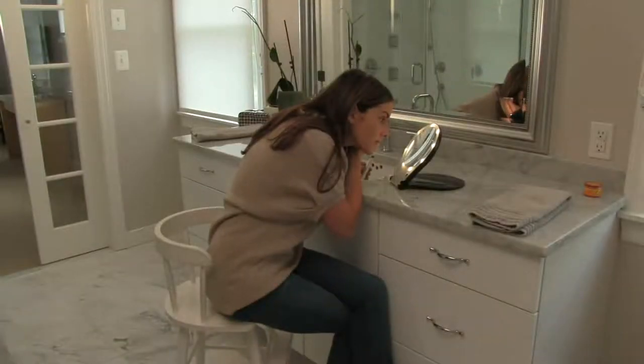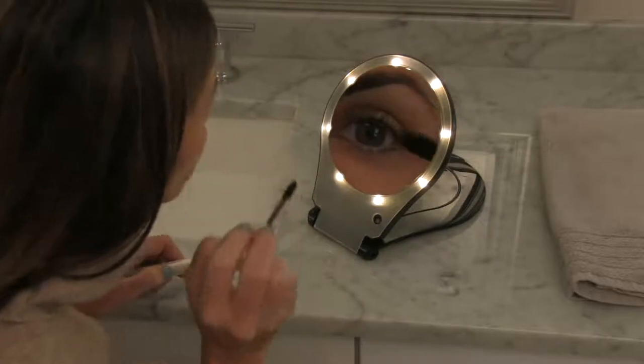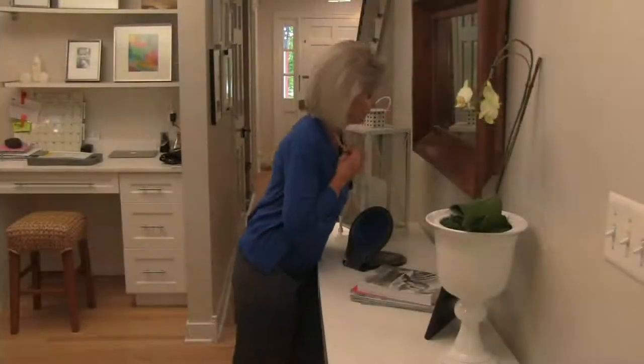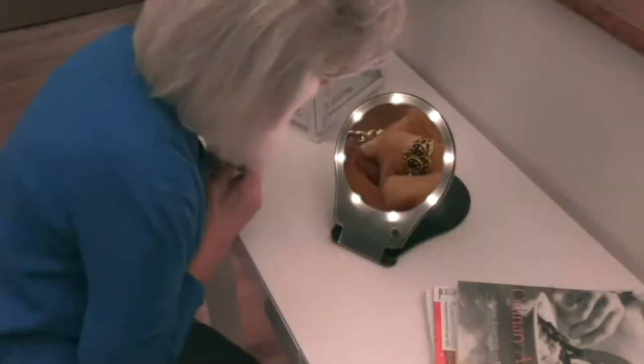It fits so nicely in your suitcase — you could even put it between your jeans. You can even use this to put on your jewelry in the morning because of that magnification and lighting. Just lean in, you're going to be able to see that clasp so clearly and then move on your way. So it's actually a time saver as well.